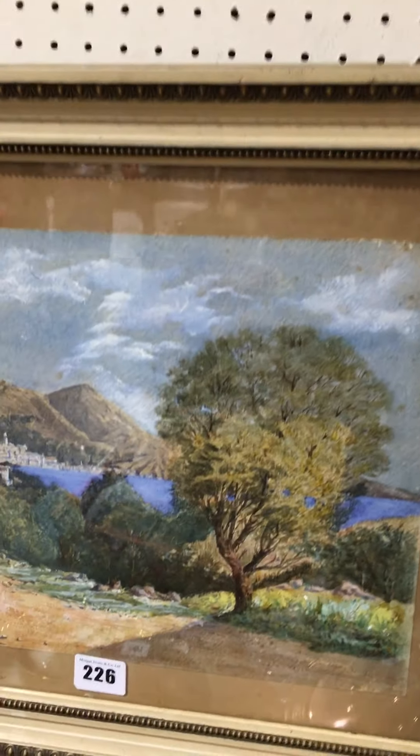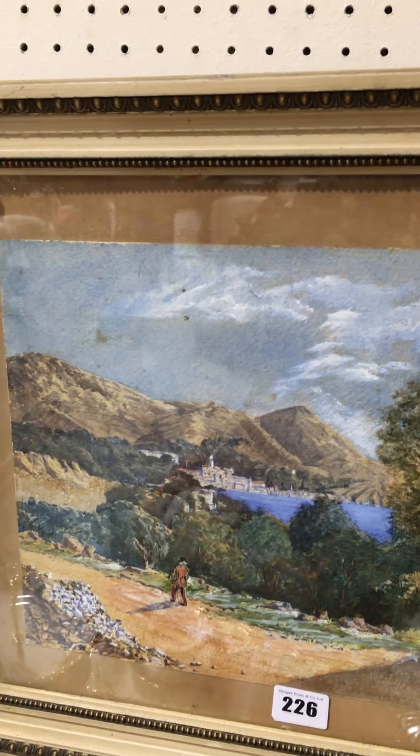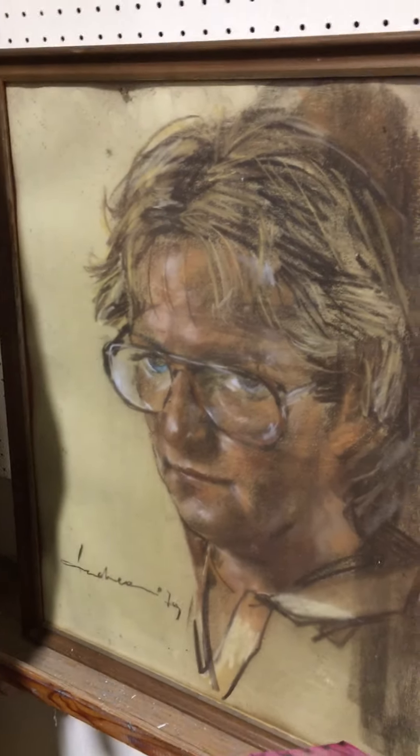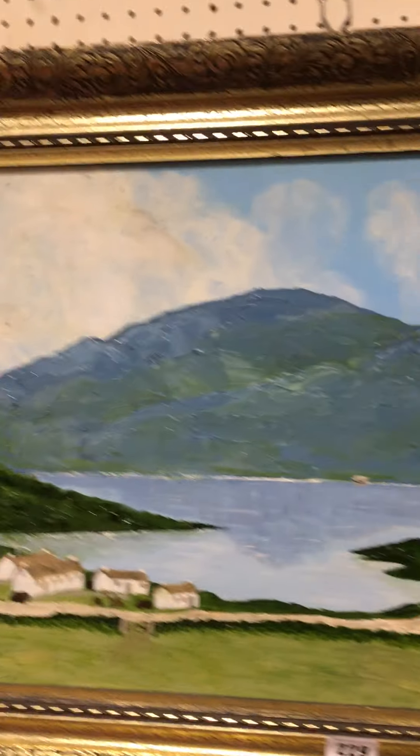Lot 226 is a nice watercolor — an Italian lake view. Lot 227 is a pair of matt prints. Lot 228 is a portrait pastel and a couple of prints. Lot 229 is an oil.